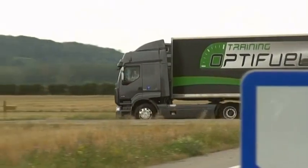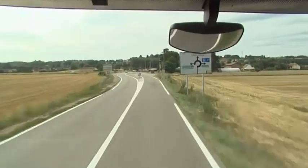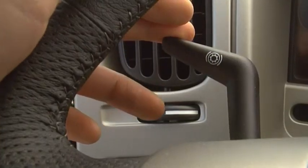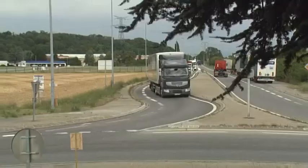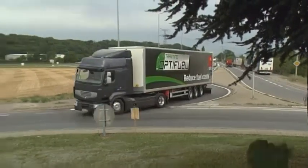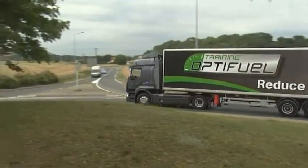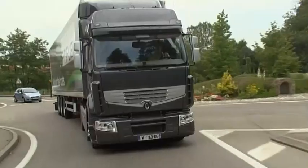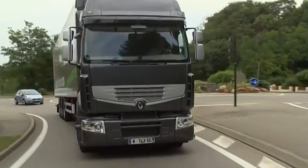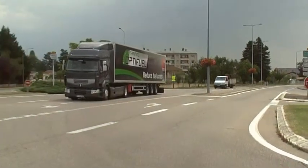Contrary to what many drivers believe, use of the retarder is not limited to downhill runs. You can activate it as soon as you approach a roundabout, a traffic light, a stop sign, a change of direction, or any other event involving deceleration, whether or not it's followed by a stop. Nine times out of ten, it can replace the brakes. That's a lot. Indeed it is, so there's less wear on the brakes, and the operating cost of the vehicle comes down too. The drive line is used much less, so there's less wear on it.